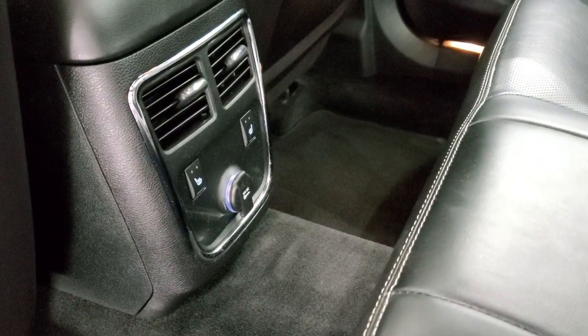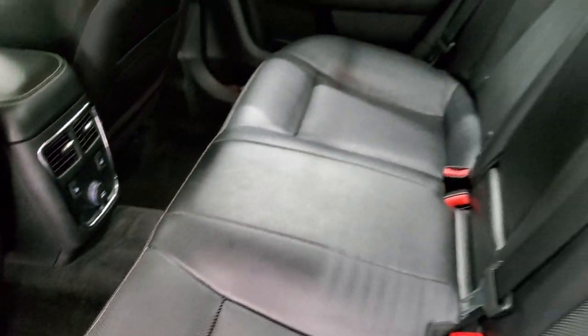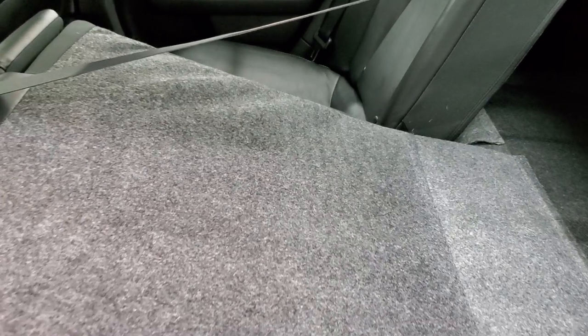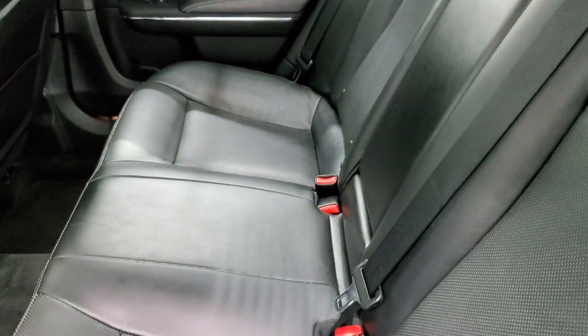Factory floor mats back here. There are your heated seat buttons, and you also get a 12-volt power point. These seats do fold down for extra storage, and you can see just how nicely they go down — great if you have to haul a bunch of extra stuff.